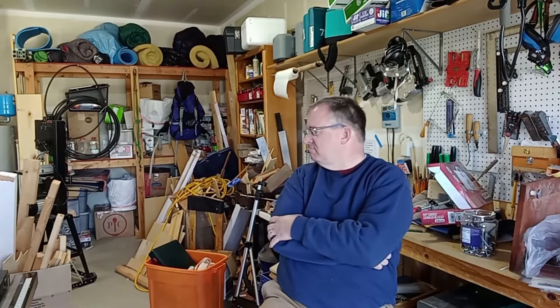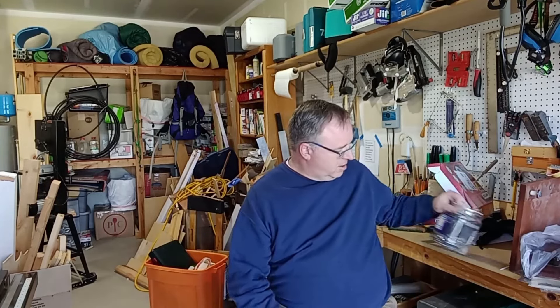Confession time. I'm something of a pack rat. I've been thinking about that and thinking about the reasons why that just might be. And so I came up with three reasons that I think explain all this stuff. The first one is just that I think the stuff might be useful, which results in collections of spare bolts and screws and parts of old projects that might be useful someday.